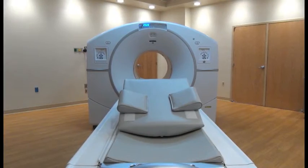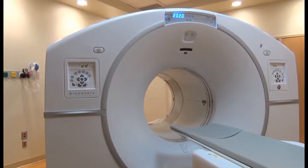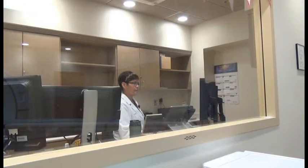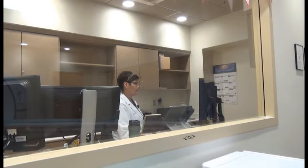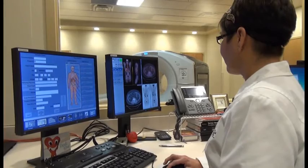A PET scan is a powerful imaging tool for diagnosing and determining the stages of cancer. It can detect whether a lesion is benign or malignant, check for cancer recurrence, and determine whether chemotherapy or other treatments are working as intended.